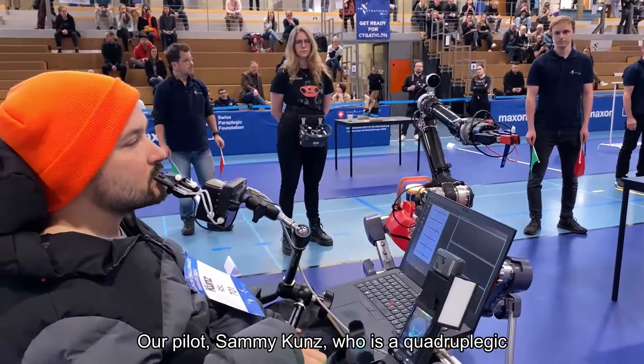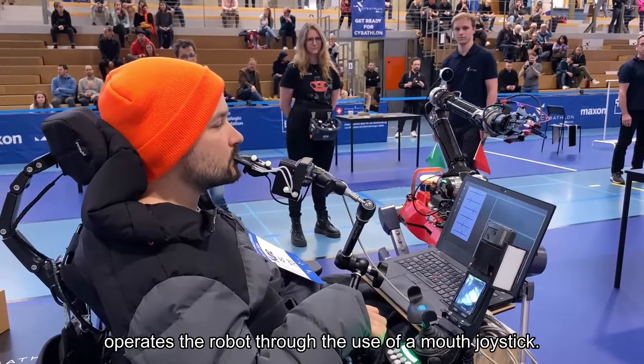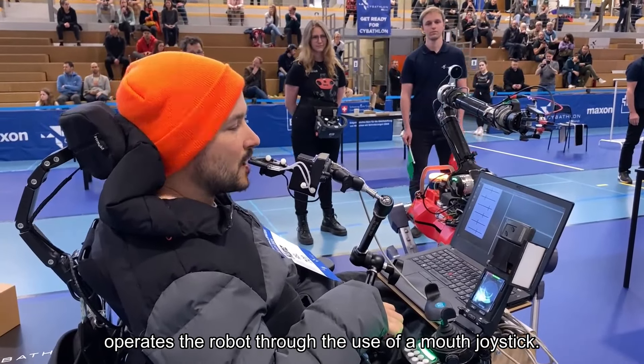Our pilot, Sammy Kunz, who is a quadriplegic, operates the robot through the use of a mouth joystick.